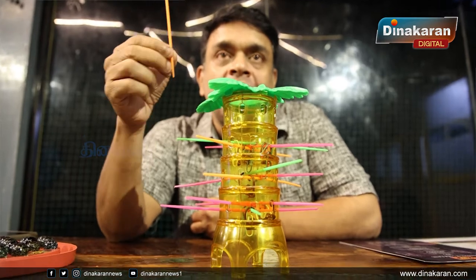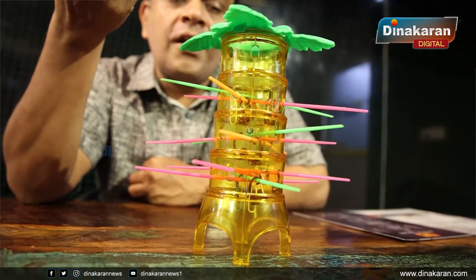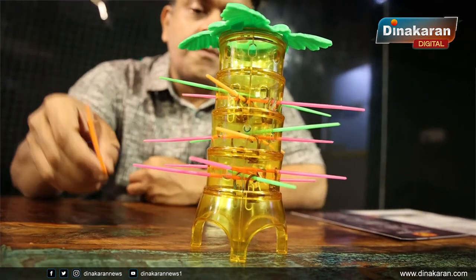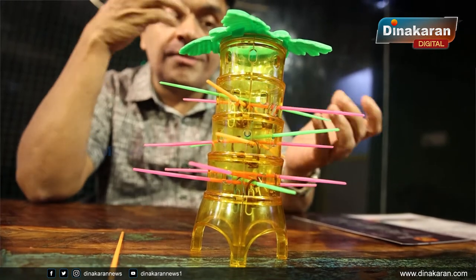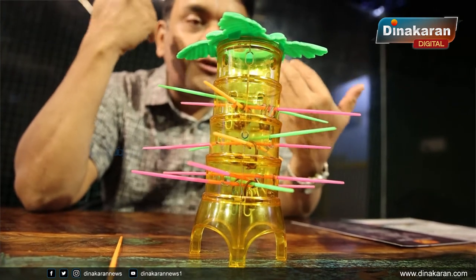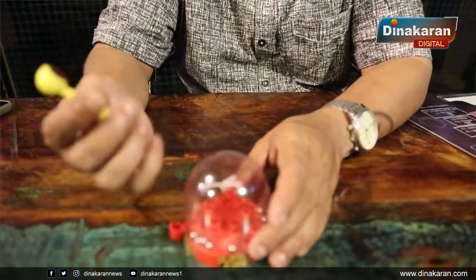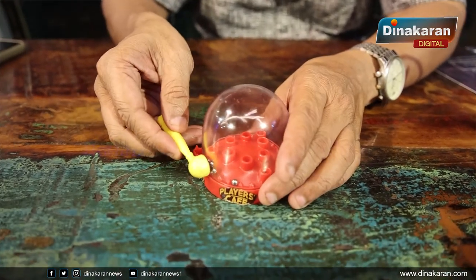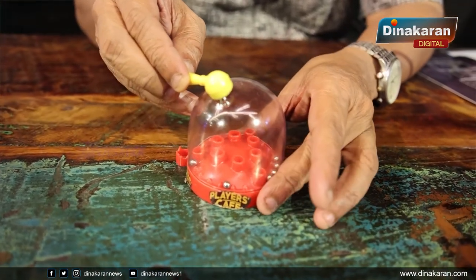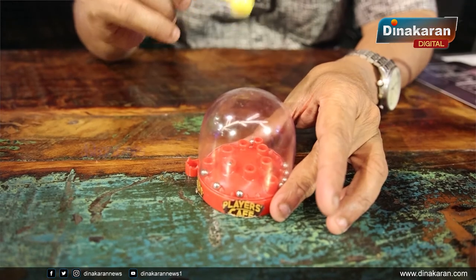We don't need to explain the game — we just offer a discount based on the game. If you add a stick to the monkey and get 10 sticks, you earn a 50 rupee discount. We also have another game — a magnet marble game where you drop the ball and fill the holes in the middle.